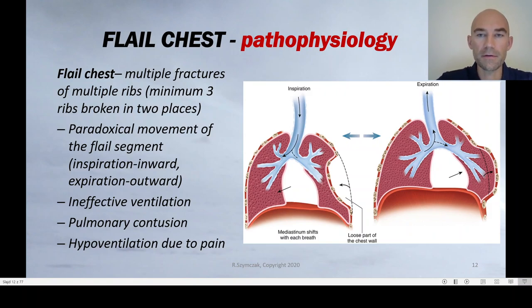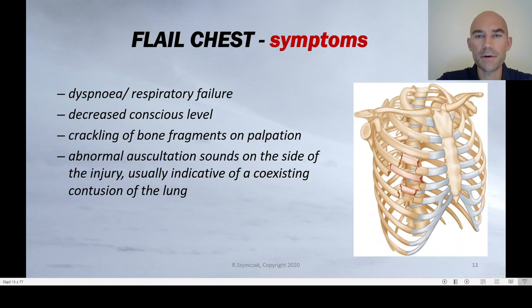The key things responsible for respiratory failure in patients with flail chest are: ineffective ventilation, pulmonary contusion, and hyperventilation due to pain. The symptoms you can observe — apart from signs of contusion on the chest and crackling of bone fragments on palpation — include decreased respiratory tidal volume, dyspnea, and respiratory failure. The patient may also have a decreased conscious level due to hypoxia, and on auscultation you would hear abnormal sounds on the side of the trauma due to lung contusion.